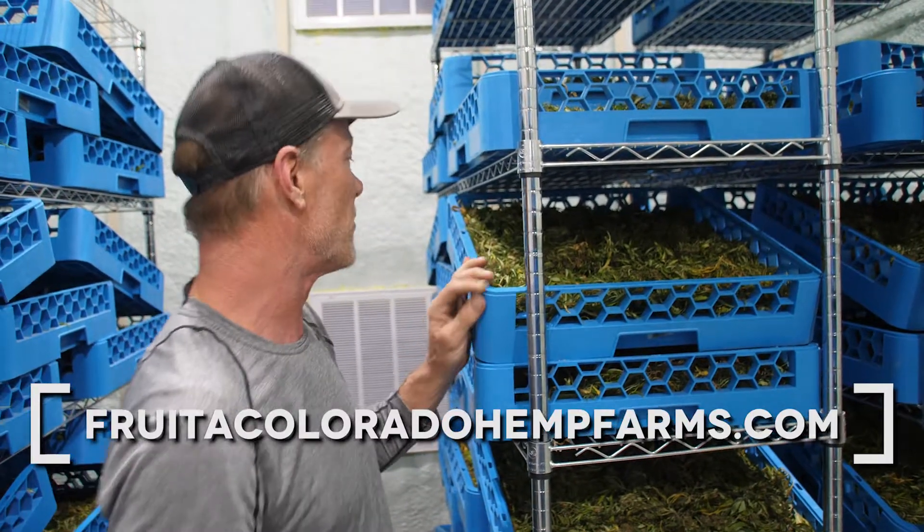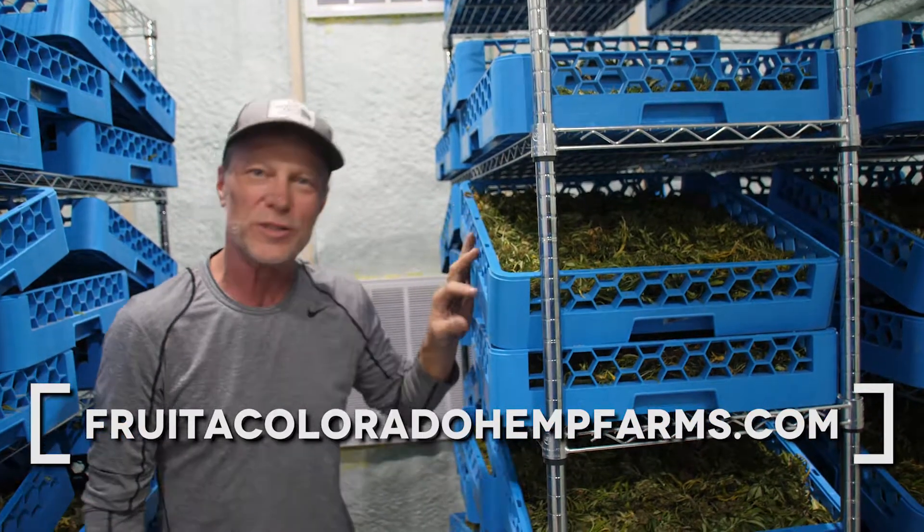Go to Fruit at ColoradoHitFarms.com and you'll find out more information. Thanks.